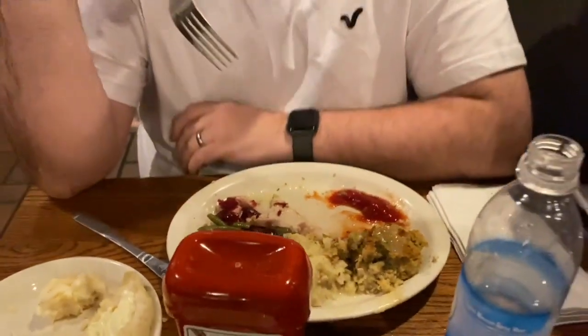Dan, how are you getting on? Very well. It's doing good. You've eaten more turkey than you have the rest of it though. Turkey's so good. It's so nice isn't it? It's just like a little mini Christmas dinner. And I'm loving it. It's great.